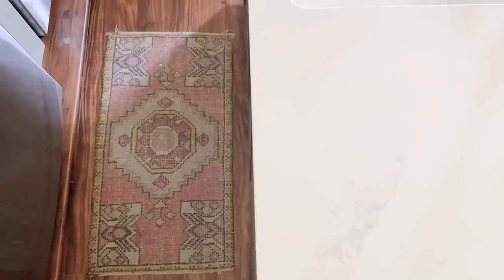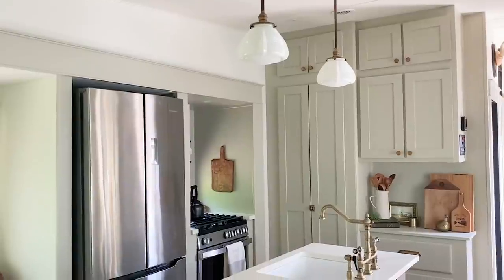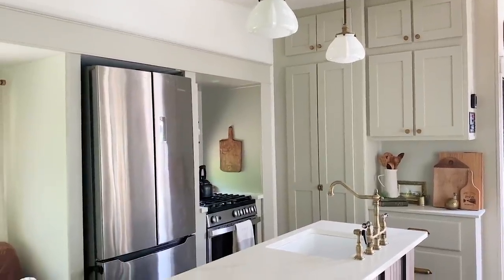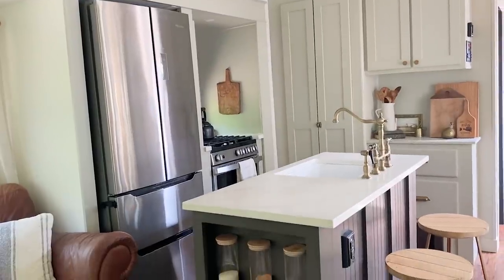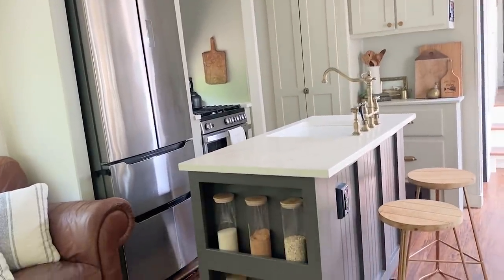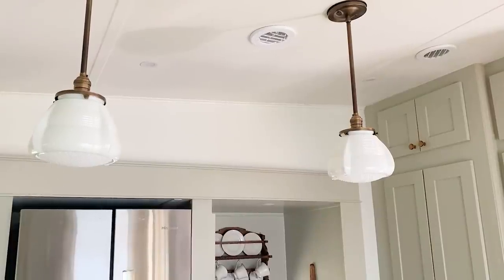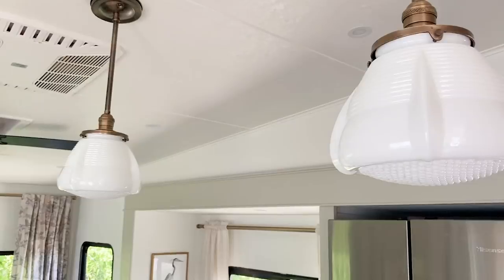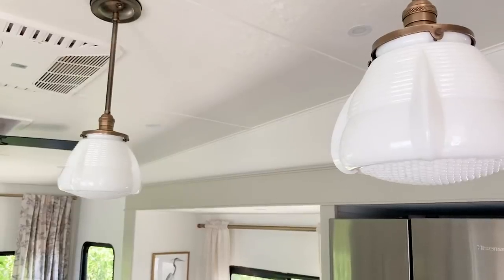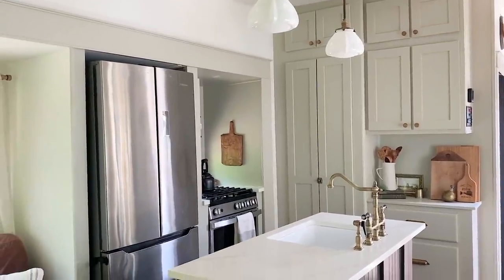This quartz countertop topper was another compromise. It was important to me because I'm such a big cook — I love being in the kitchen — so I wanted something natural and sturdy. That was one of those things we decided to compromise on and go with something heavier. I chose these light fixtures actually made by an artisan on Etsy. He hand-blows the globes and they have brass hangings, so they feel like a vintage light.